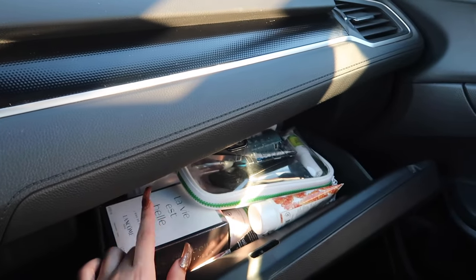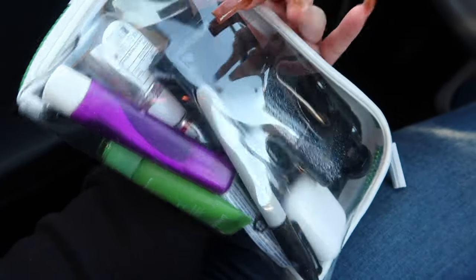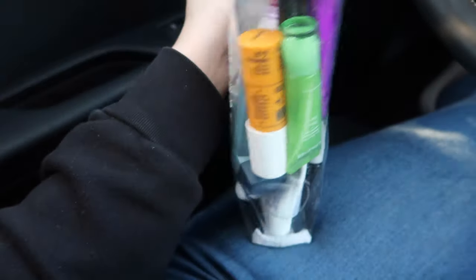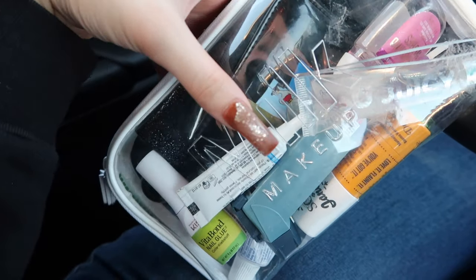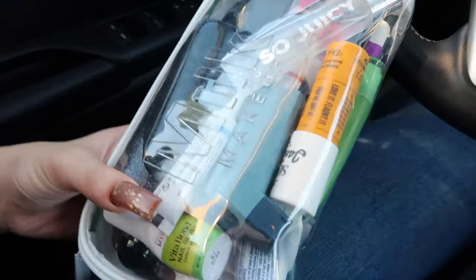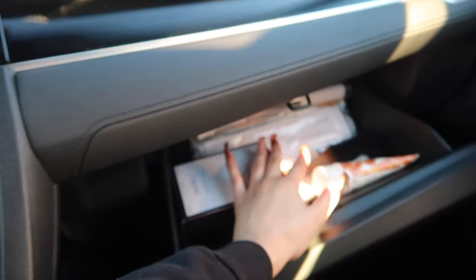Moving on to the glove compartment — this has a lot of my stuff in it. I keep my favorite perfume in the box. Then I have a clear makeup bag so I can see everything: perfume, my wallet, a Sharpie for work, a bunch of chapstick and lip gloss, hand sanitizer, my inhaler because I have asthma, nail glue, some toothpaste, a little toothbrush, and my AirPods.